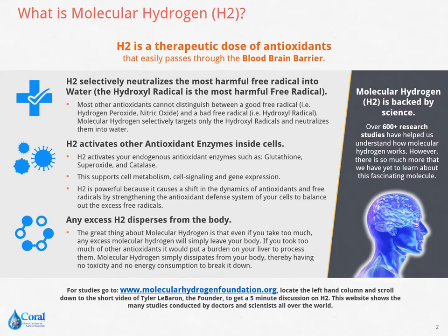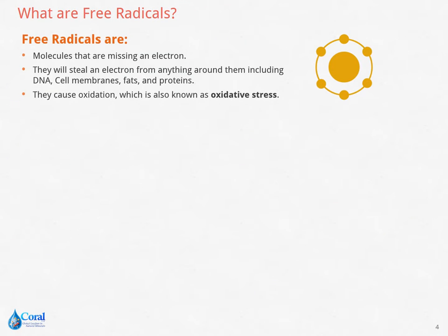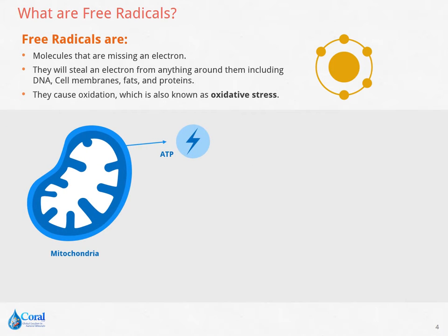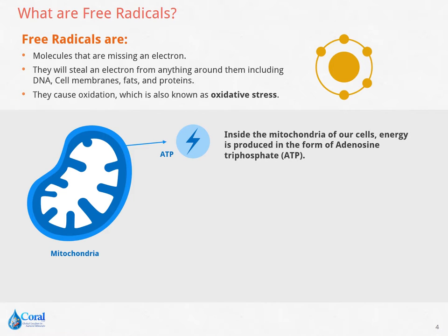Free radicals are molecules that are missing an electron. Due to this inadequacy, free radicals steal electrons from other bodily sources such as the DNA, cell membranes, fat, and proteins. They also cause oxidation in the body, which is also known as oxidative stress.